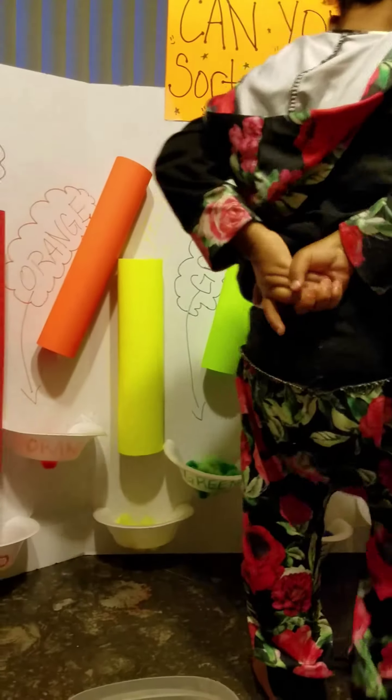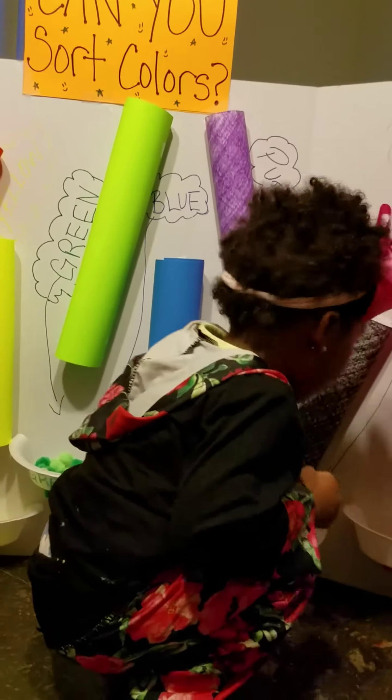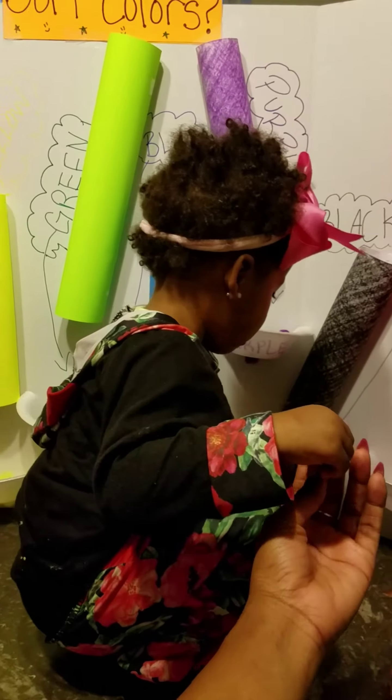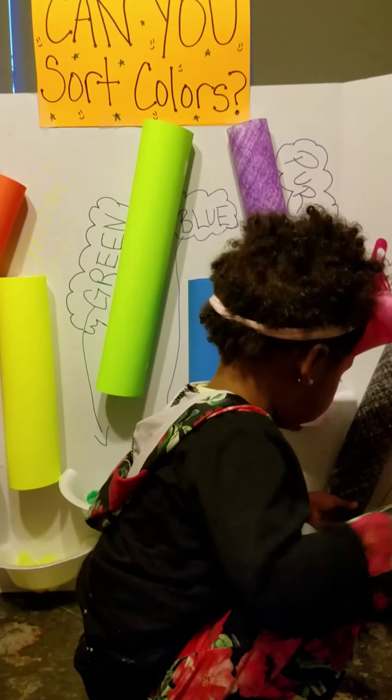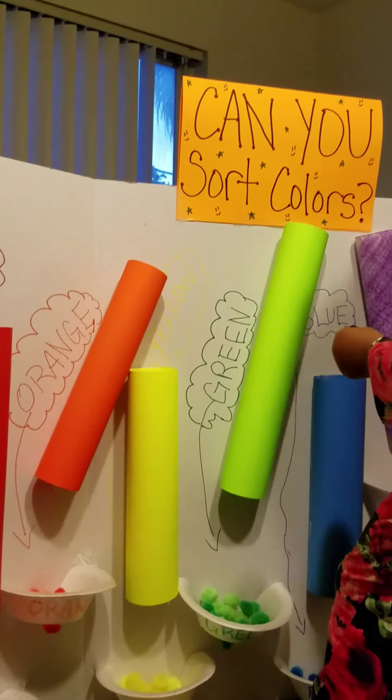Where's green at? Show mommy green. Green. Where's green? Show me green. Here you go. Show me where green is. Where's green? Green. Good job.